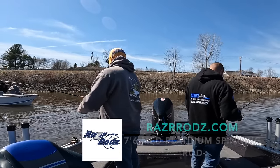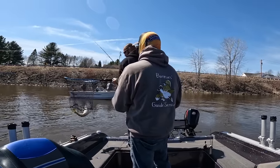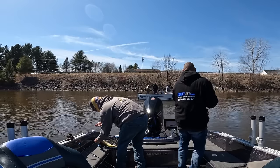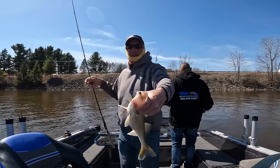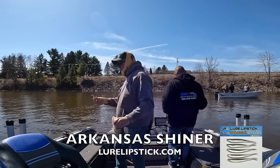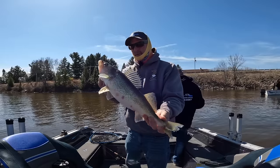There we go. This is a pretty decent one - definitely too big to keep. Nice female. Come here, girl - right down its gullet. Nice female. What are you using? That's that Arkansas Shad by Lure Lipstick. Nice fish. No picture? Okay, girl.